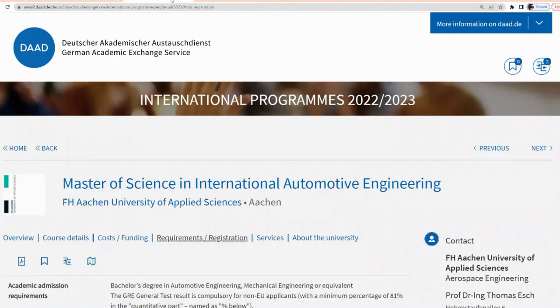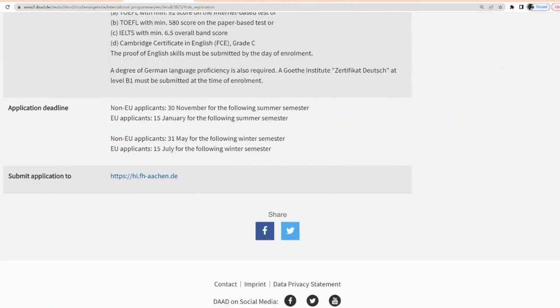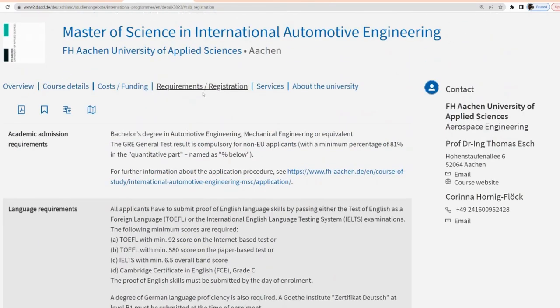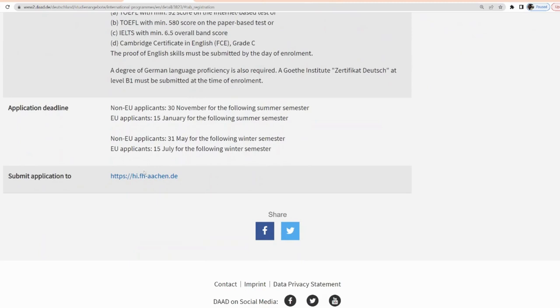When I click on this link it brings me directly to a page showing the course overview, details, and cost funding. What's important for us is the Registration and Requirements tab, where you check whether the application is made directly to the university or through Uni-Assist. Uni-Assist involves a fee, but here the link tells us it's directly through the university's portal.